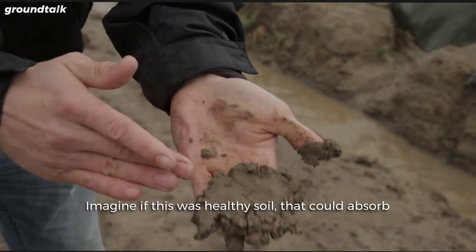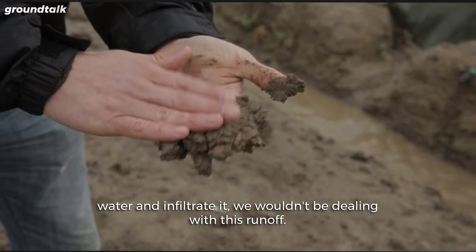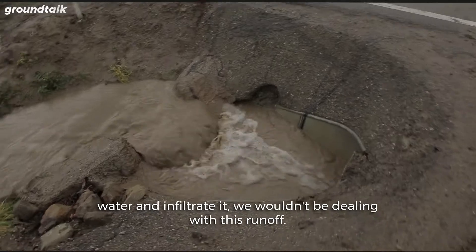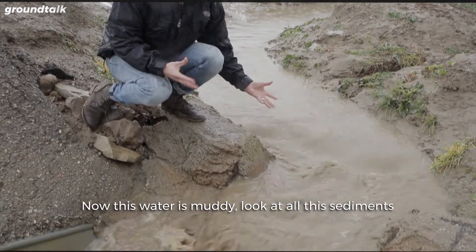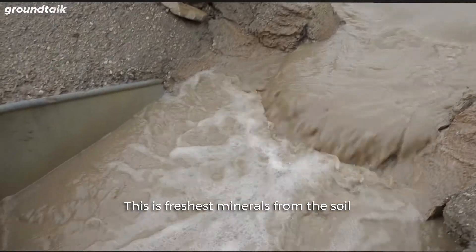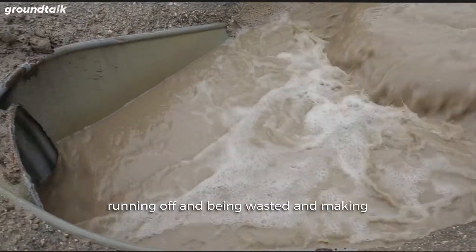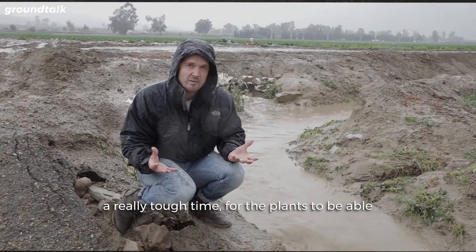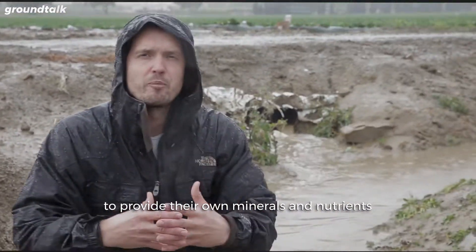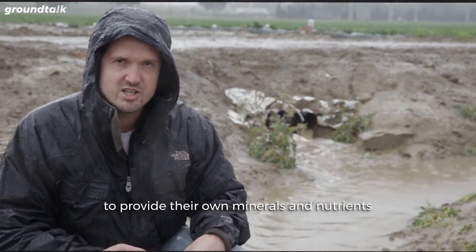Imagine if this was healthy soil that could absorb water and infiltrate it — we wouldn't be dealing with this runoff. This water is muddy. Look at all these sediments. This is precious minerals from the soil running off and being wasted, making it really tough for the plants to provide their own minerals and nutrients to the soil.